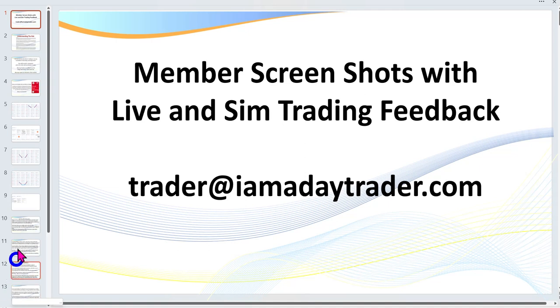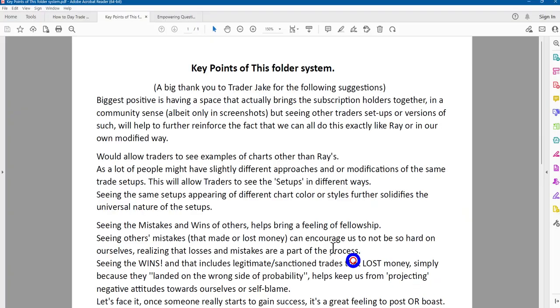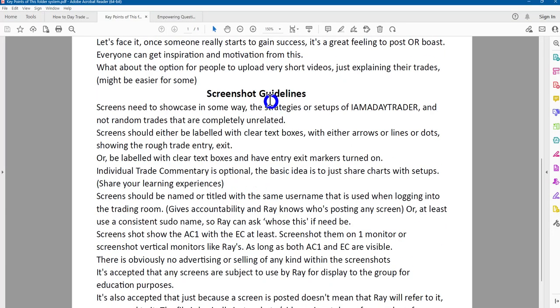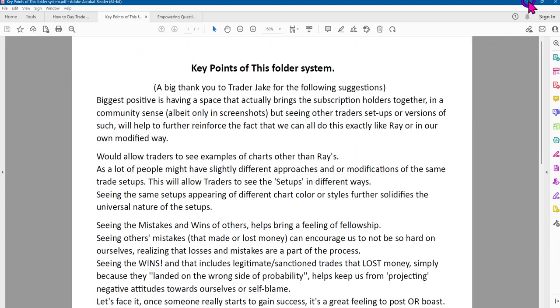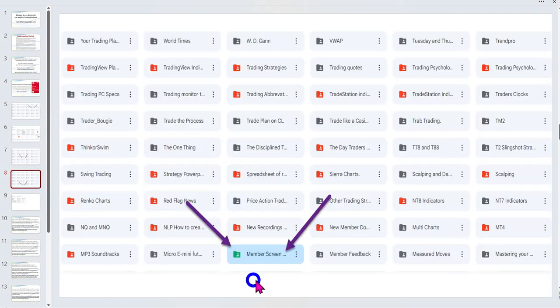Read the handouts — this PowerPoint — and all the key points and guidelines are there in that folder. You'll find it on my Google Drive under 'Member Screenshots.' You'll be receiving notification of this by email. Go to the folder, please send in the screenshots, and remember it can be on the simulator as well. Thanks very much traders, and I'll see you on the next video.